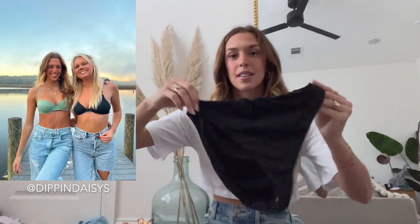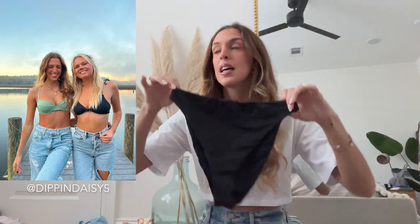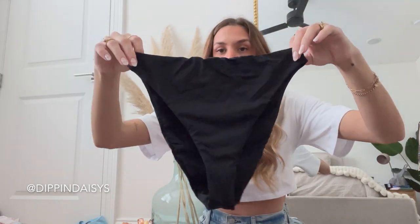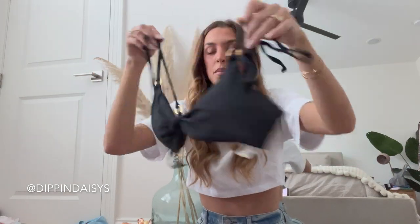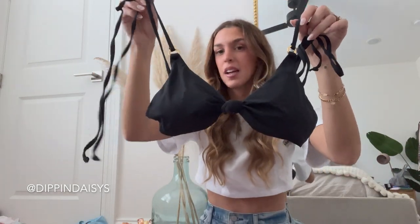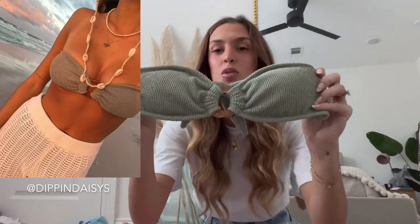This next one is just a classic black bikini but with a high leg style bottom. I think these are super flattering, and here is the top — similar shape to that first bikini I showed you from them. This next one is one of my favorites; it's also in their resort collection that should be dropped by the time you guys are watching this.